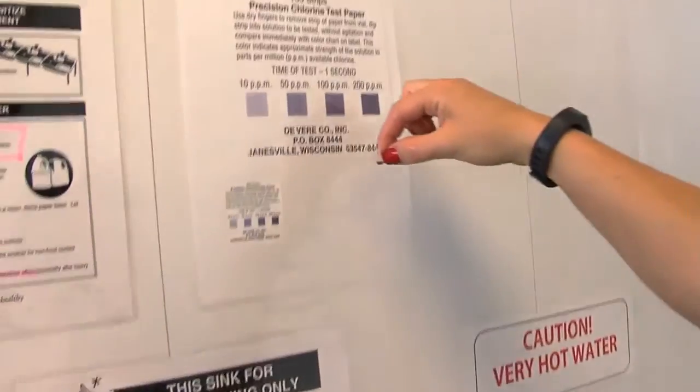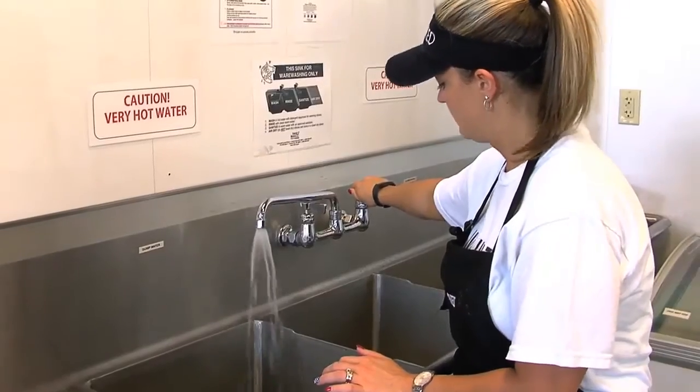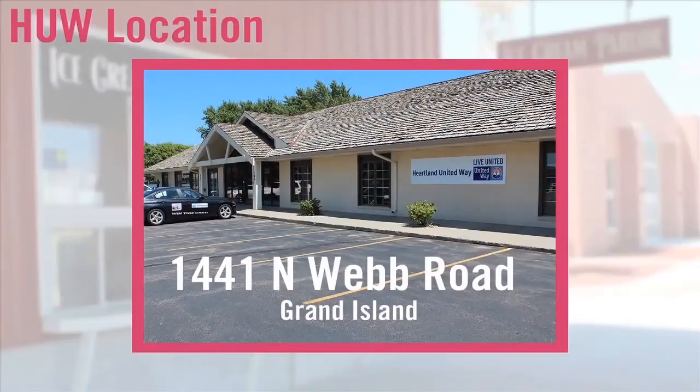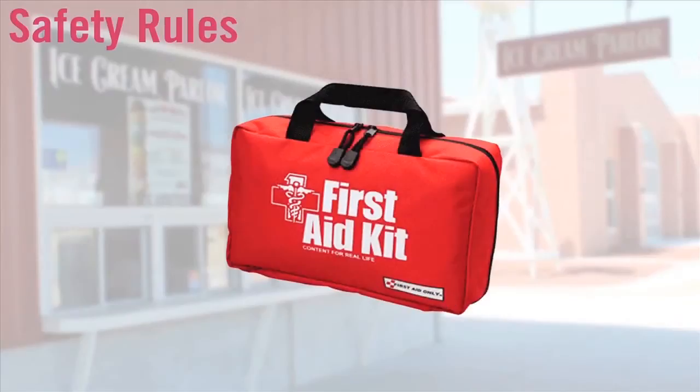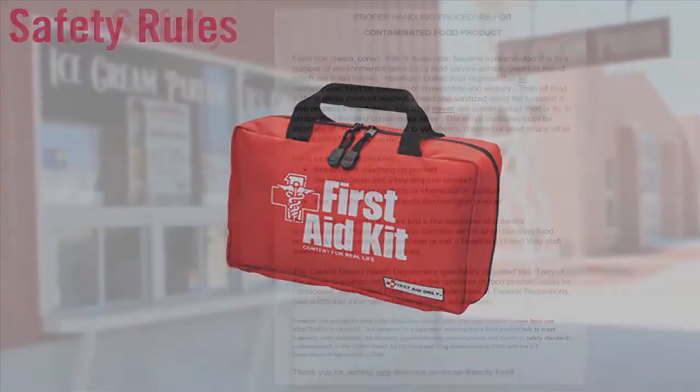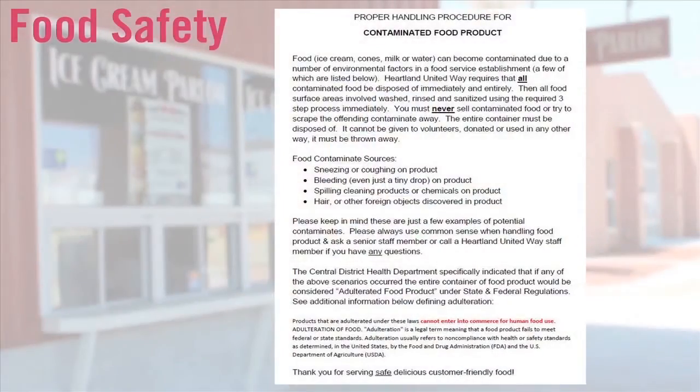Each volunteer is expected to obey safety rules and exercise caution and common sense in all work activities. Volunteers must immediately report any unsafe conditions to the United Way. A first aid kit is available in the Ice Cream Parlor for minor accidents. Please review the contaminated food procedure sheet posted on the wall of the parlor.